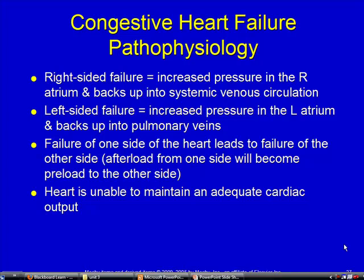Congestive heart failure. Using the McDonald's drive-thru analogy: right-sided heart failure is going to back up, and that parking lot is going to be the body. Left-sided heart failure, as you back up that parking lot, is the pulmonary system — the pulmonary veins.